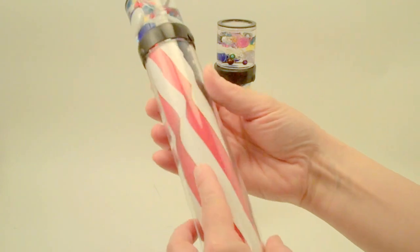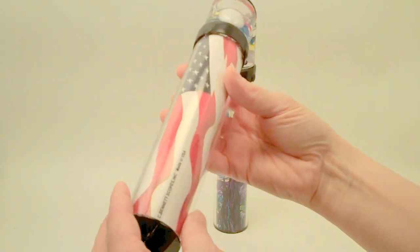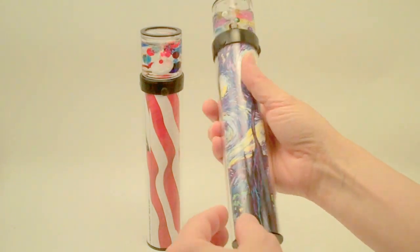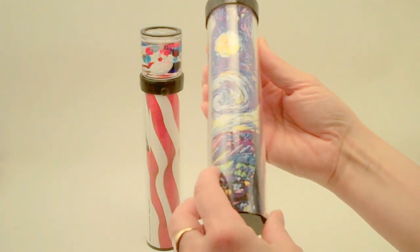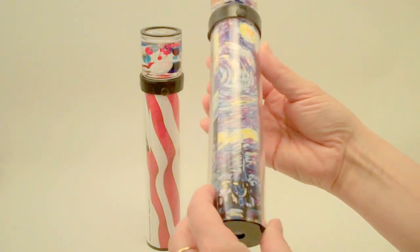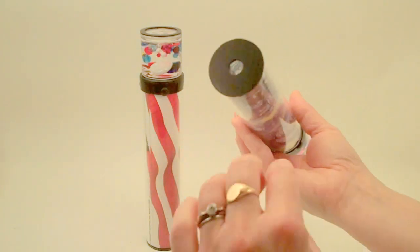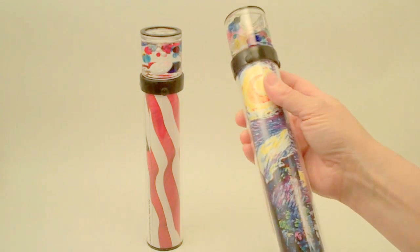This one is an American flag as if it would be waving in the breeze and it's all sealed. This one is an interpretation of Van Gogh's Starry Night painting. The eyepiece is all sealed with modern optics and the high-grade acrylic.